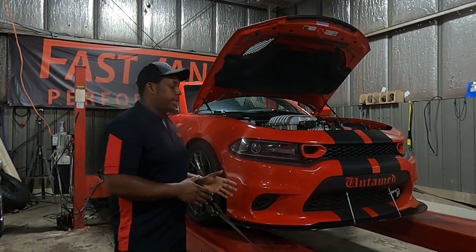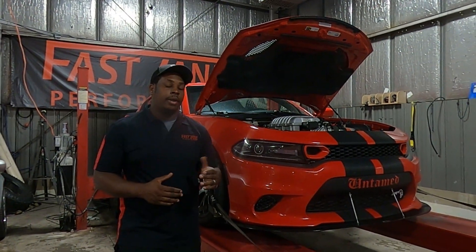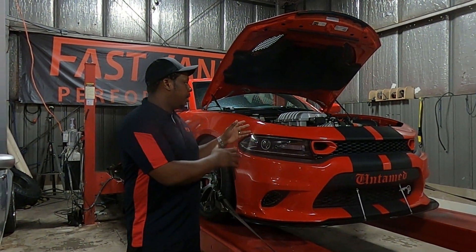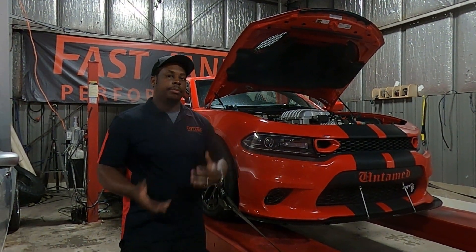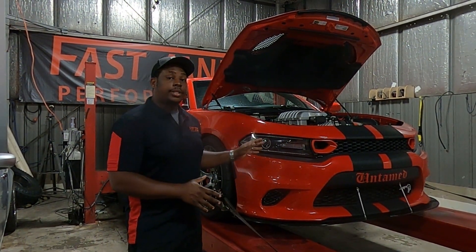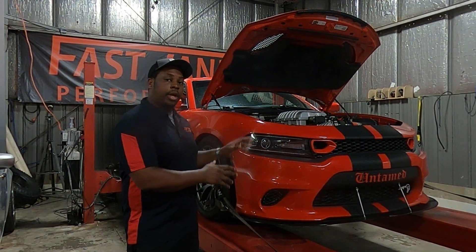With Hellcats, they have a feature — it's a fail-safe mode. When the supercharger gets so hot, it will literally shut the car down and make no power to keep you from essentially melting the supercharger, melting the motor, because you're forcing hot air into a motor. The car actually did everything it was supposed to: it cut down on power, and it kept him from blowing up his motor.